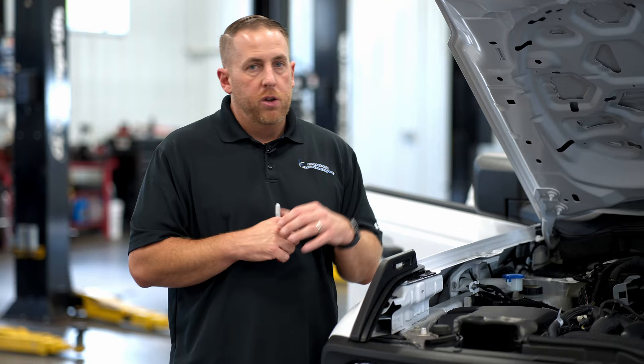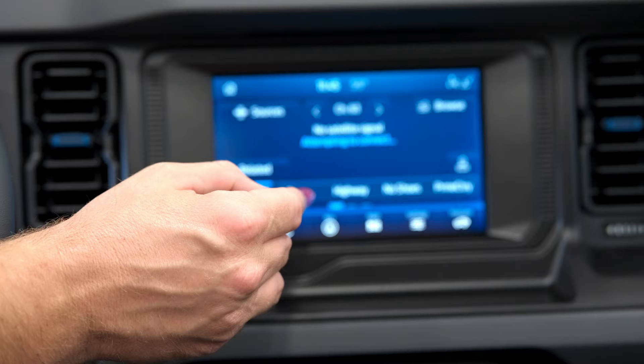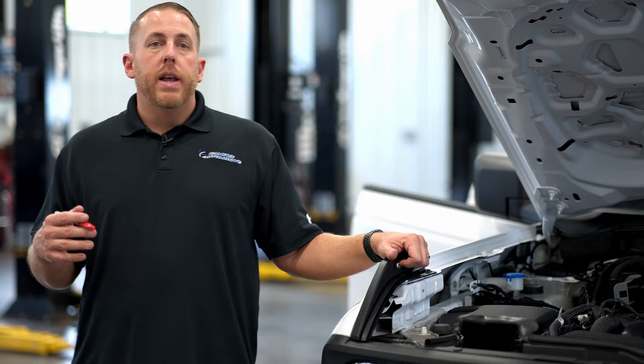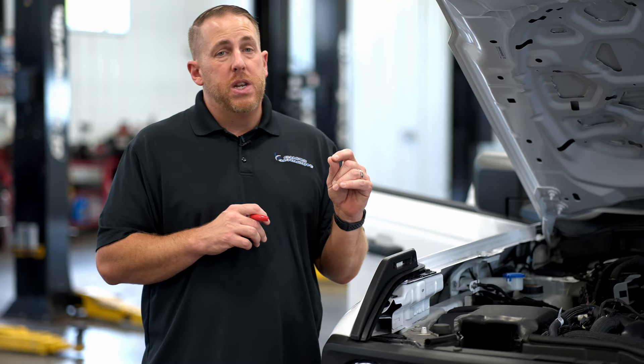This is a Black Diamond edition. I did select the mid package, which gives you keyless entry, heated seats, Sync 4 with the eight-inch screen, keyless remote start, and some other things that really make it usable on a day-to-day basis. It's not the most expensive Bronco you can buy and it's not the cheapest — it's somewhere in between, and I think it's a good package and a good value for the money.